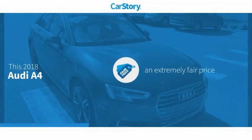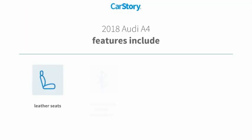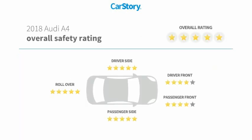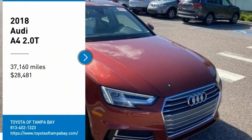Car story research indicates this vehicle as a competitive listing price. Features also include bucket seats, leather seats, rear view camera, steering wheel controls, hands-free Bluetooth integration, and it has been listed as an IIHS top safety pick with these ratings.